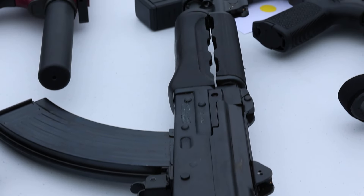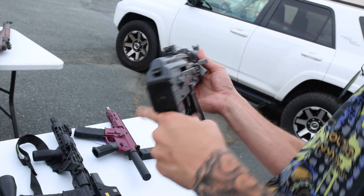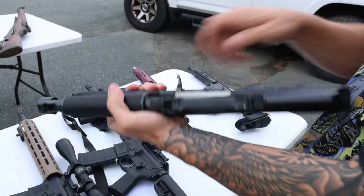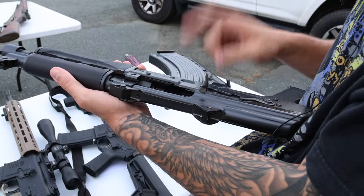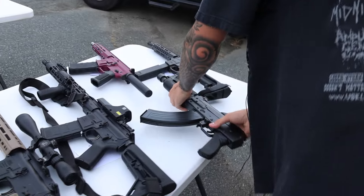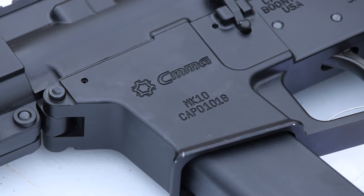Right here we've got a Zastava Arms ZPAP92 pistol in excellent, unfired condition with the original Zastava hinged dust cover and black painted wood furniture. I really like these — just a high-quality AK pistol. The thing I hate about these — not the gun itself, but these bolt hold-open AK mags. Really good AK pistol.